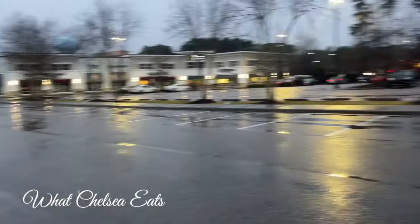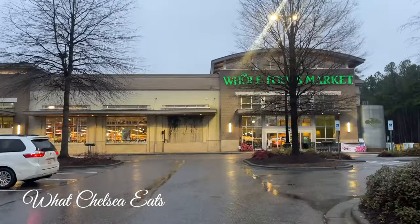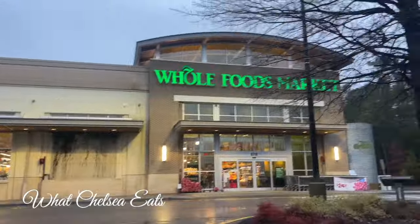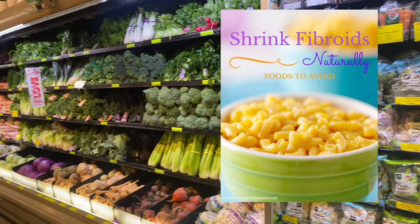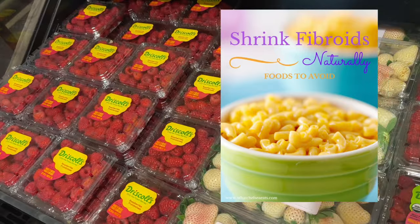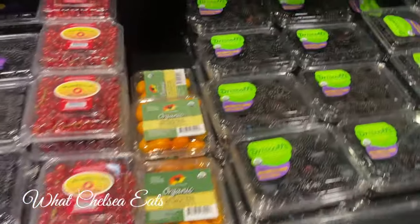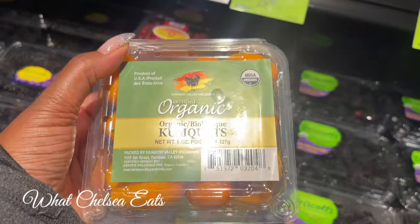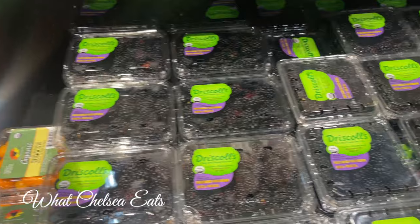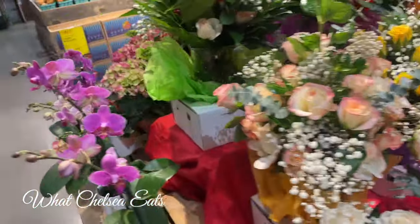Hey y'all, welcome to What Chelsea Eats! Thank you so much for joining me today. In this video I'm going to share my Whole Foods grocery store haul. If you haven't already downloaded the foods-to-avoid list, go down in the description box and download it right now so you know which foods you need to avoid to help shrink fibroids naturally. My name is Chelsea Knudson, I'm a certified holistic health coach and I help women shrink fibroids naturally.